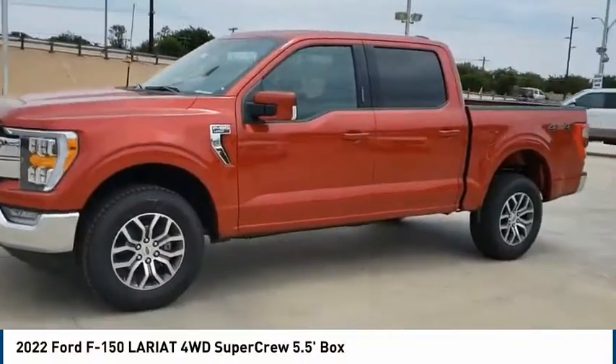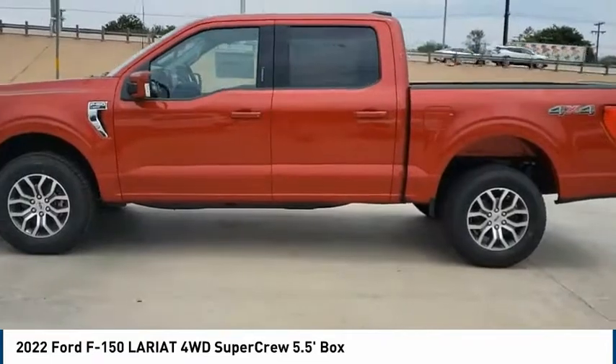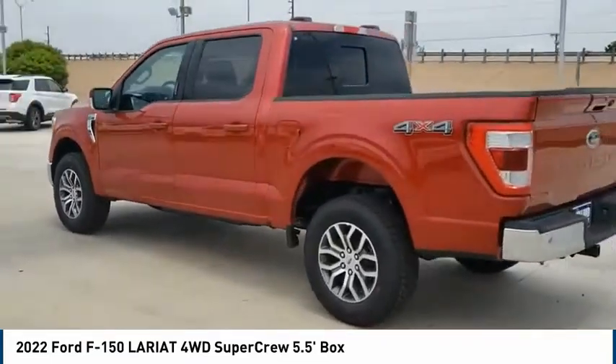Stop by and take a look at the 2022 F-150. A Ford F-150 knows how to handle any situation. It's built to follow orders — no whining.